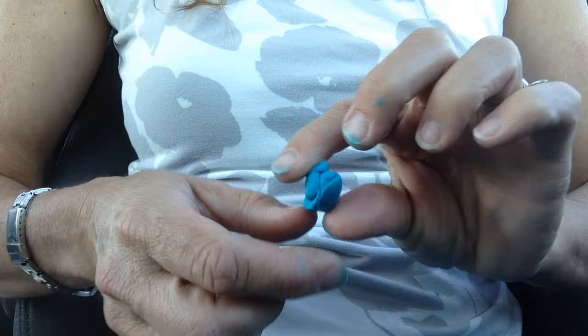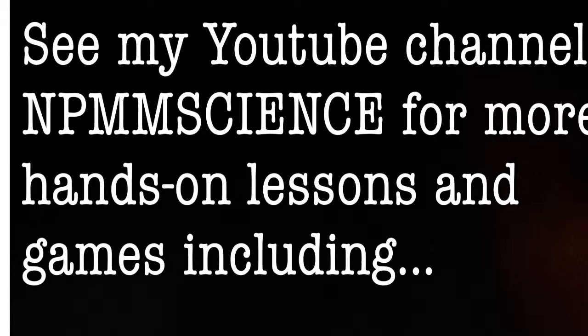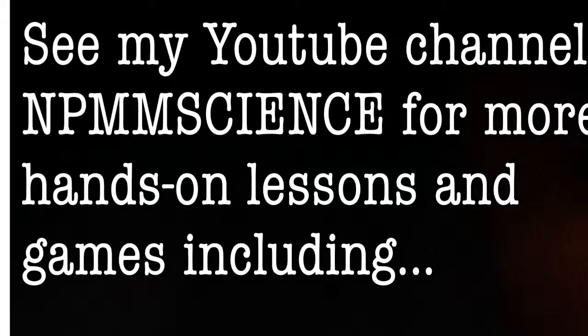For other hands-on elementary science lessons and science–social studies combination lessons, please check out other videos on my YouTube channel, NPMM Science. Thanks!